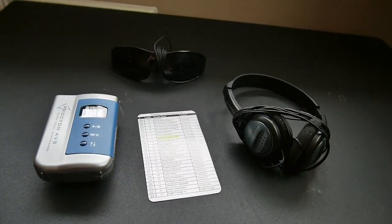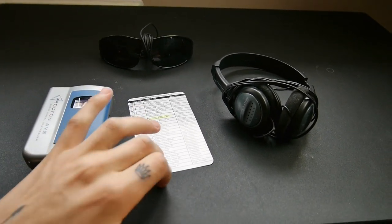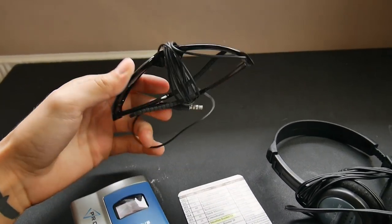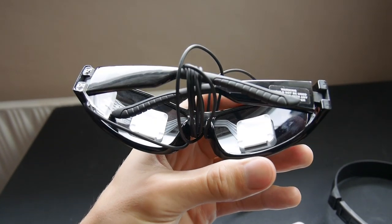This is an example of a mind machine — this is a whole system. This is the Procyon, so you have the device, the track list, headphones — these have to be stereo so that the binaural beats work — and the Gans frames, the visual goggles here. And this is really where the magic happens basically.